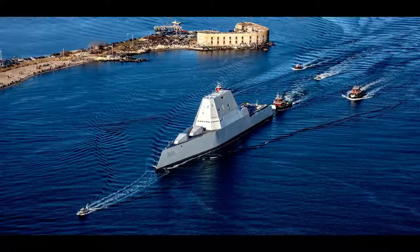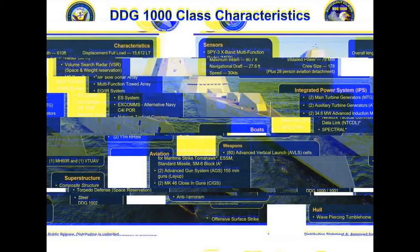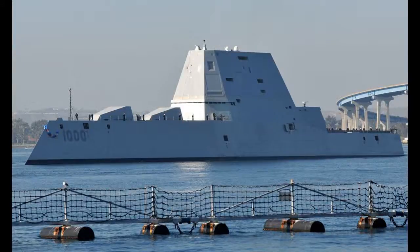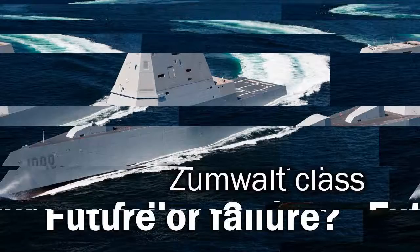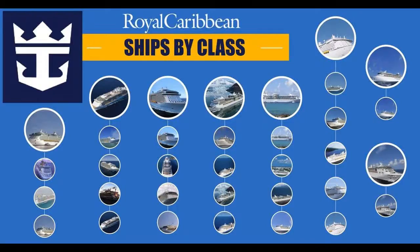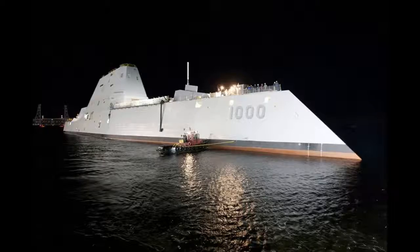The Navy decided not to use a tumblehome hull in the CG-X cruiser before the program was cancelled, which may suggest that there were concerns regarding Zumwalt's sea-keeping abilities. During an interview, Captain Andrew Carlson, the commanding officer of USS Zumwalt at the time, related: all told, I'd rather be on that ship than any other ship I've been on. According to Captain Carlson, during a storm, he summoned his executive officer from his cabin to inform him of the sea state 6 conditions.